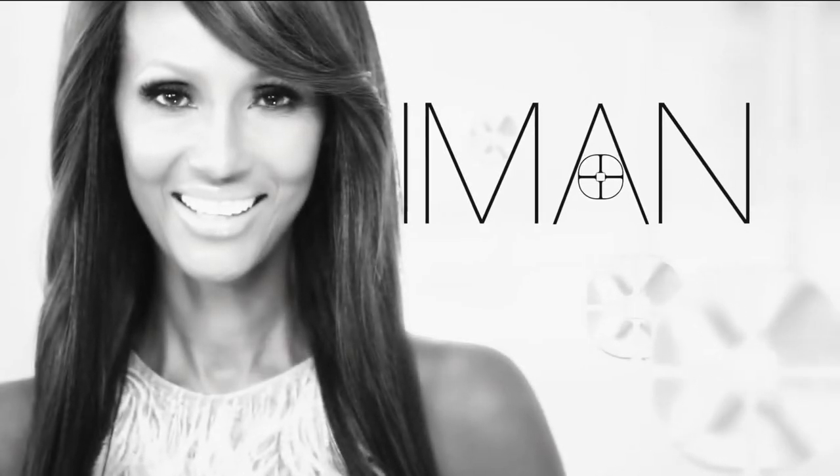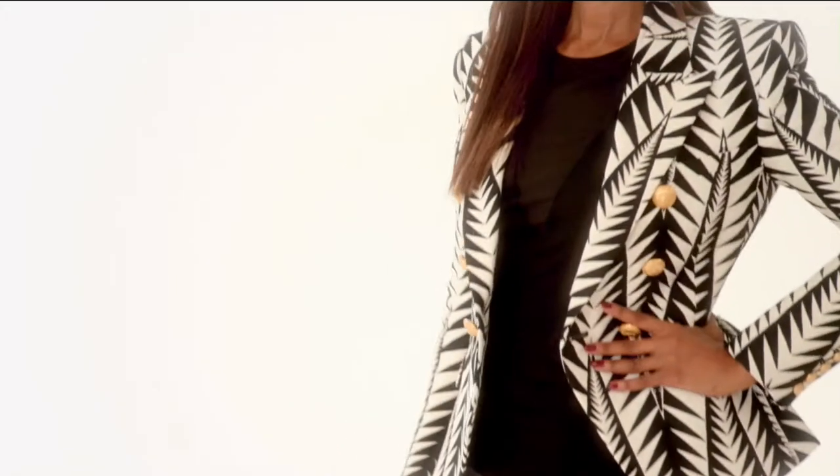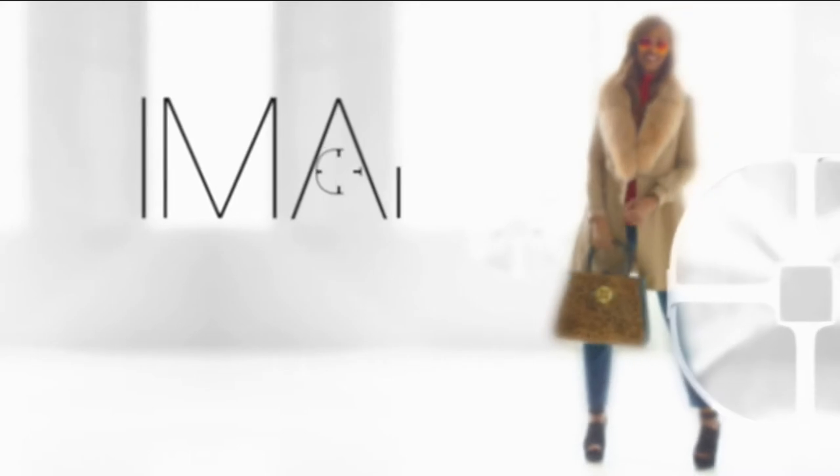The motto for Global Chic is what I call fashion democracy. When I design for Global Chic, my main intention is to design jeans and silhouettes that are very slimming for all body types. One thing I know is that denim never ever goes out of style.